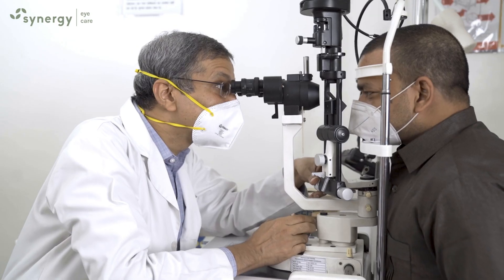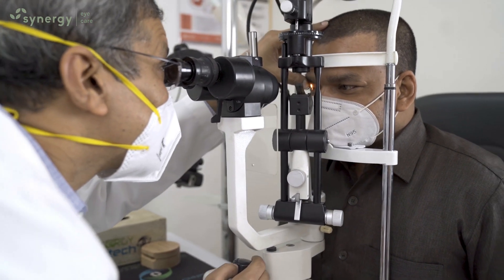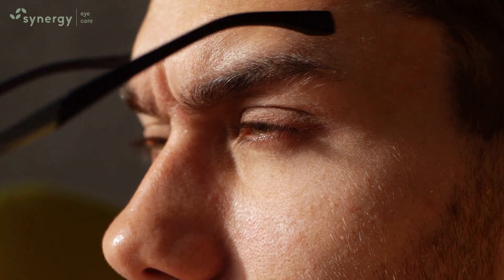Asteroid hyalosis is diagnosed by the retina specialist by retina examination. In most cases it requires no treatment, but in cases where it is affecting the vision of the patient, it can be managed by vitrectomy surgery.